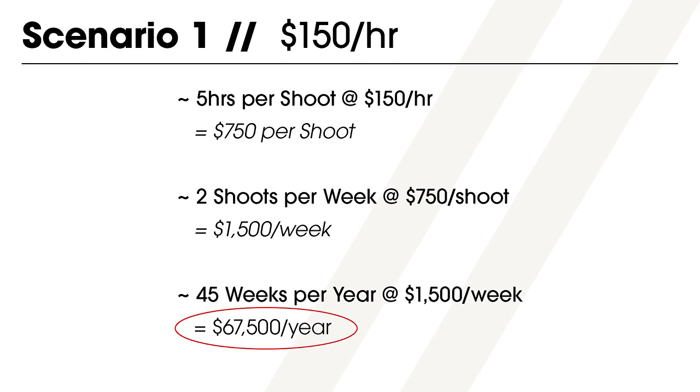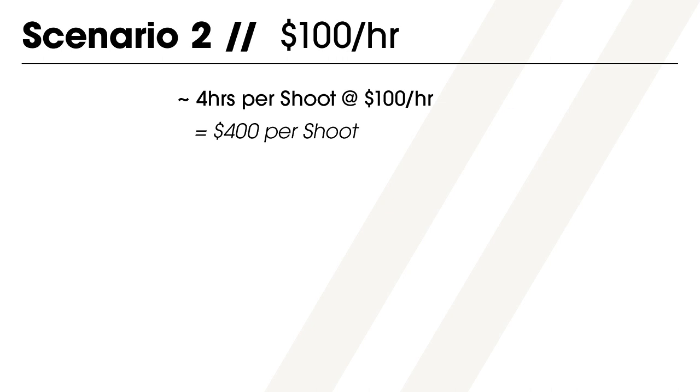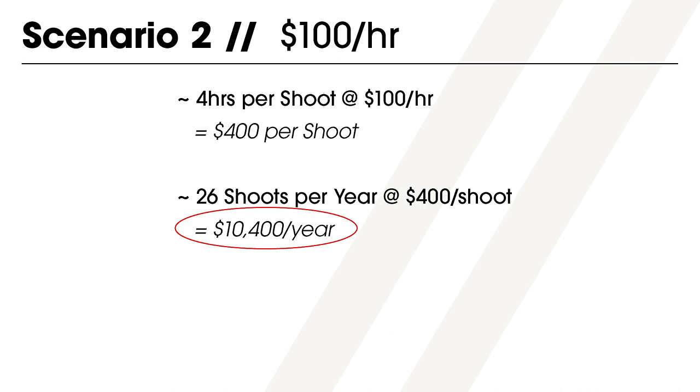Let's say another photographer is just starting out, so they only charge $100 per hour and their clients are relatively small, averaging four hours on site per shoot, which brings the average shoot price to $400. Because they are still building their client base, they only average one shoot every other week — that's 26 shoots throughout the year at $400 each, generating $10,400 for the year.